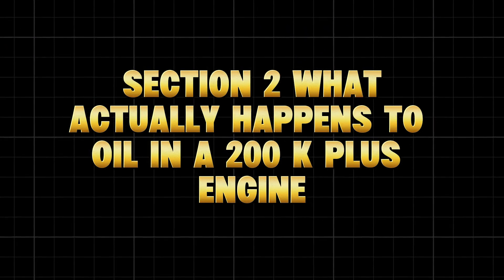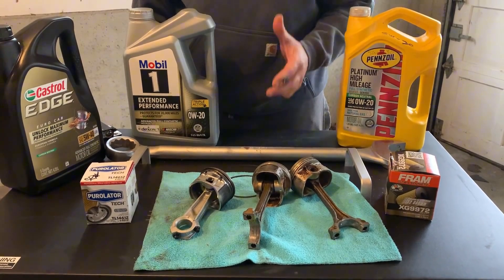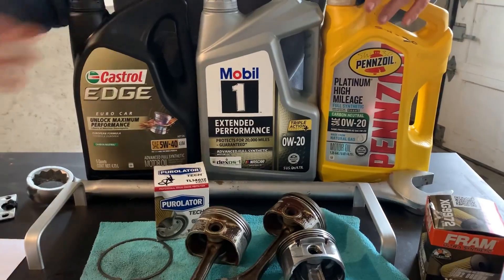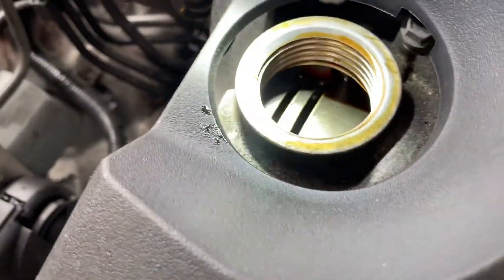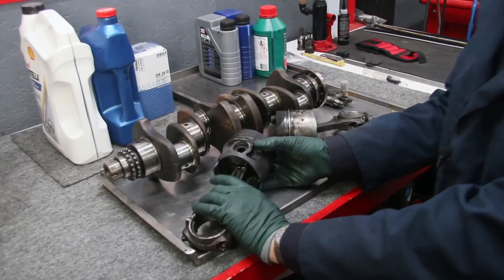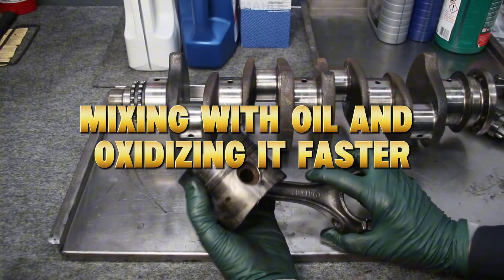What actually happens to oil in a 200K-plus engine? Let's break this down like a lab test. When oil circulates through a high-mileage engine, here's what it faces. First: increased blow-by contamination. Combustion gases sneak past worn piston rings, mixing with oil and oxidizing it faster.